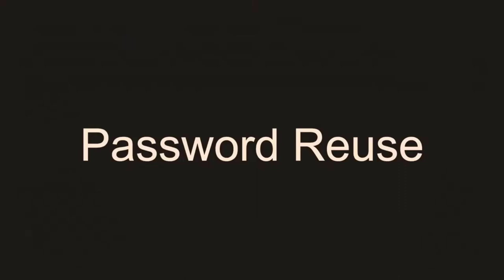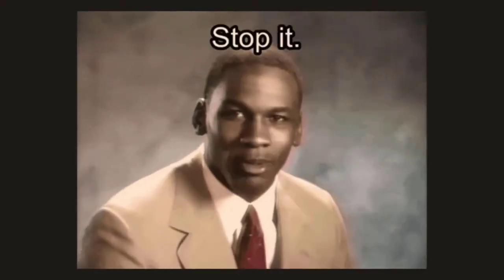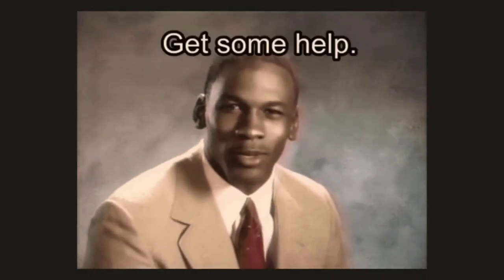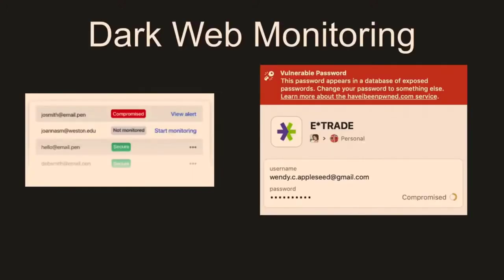Obviously the biggest problem here is password reuse, which just needs to stop. If everyone is not aware of why password reuse is a problem, this is exactly why — your password is leaked in any given number of data breaches and it's nigh unto impossible to prevent that from happening. So if you use the same password across all your different sites, your other sites will be compromised in these types of credential stuffing attacks. I would recommend getting a password manager — LastPass and 1Password are two good ones. They also offer dark web monitoring where if one of your credentials pops up in a data breach, they will alert you and let you know that you need to rotate that password.